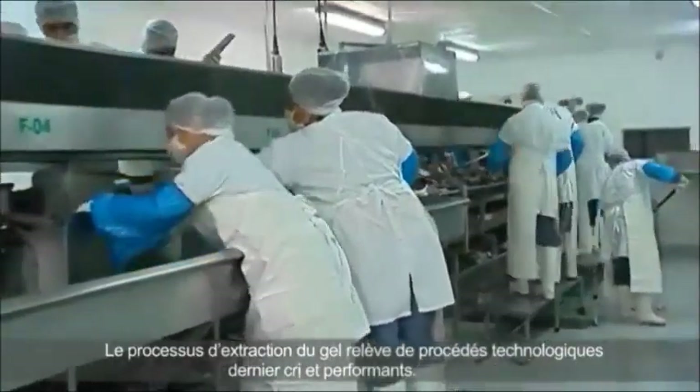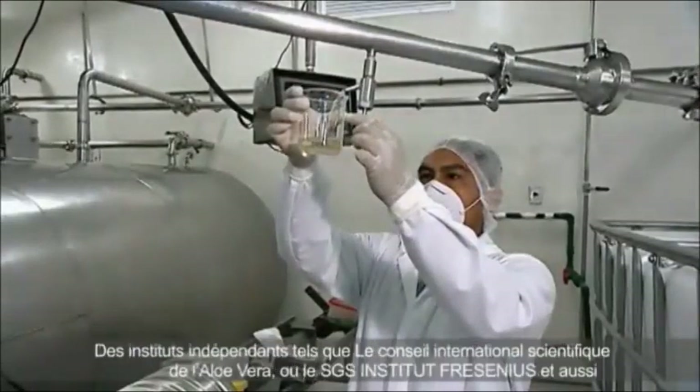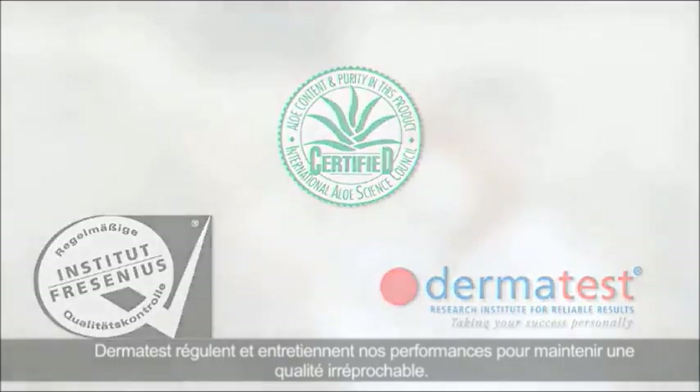The processing of Aloe Vera meets the very highest of quality requirements and is particularly gentle. Independent institutions such as the International Aloe Science Council (IASC), SGS Institute Fresenius, and Dermatest monitor this on a regular basis on behalf of LR.